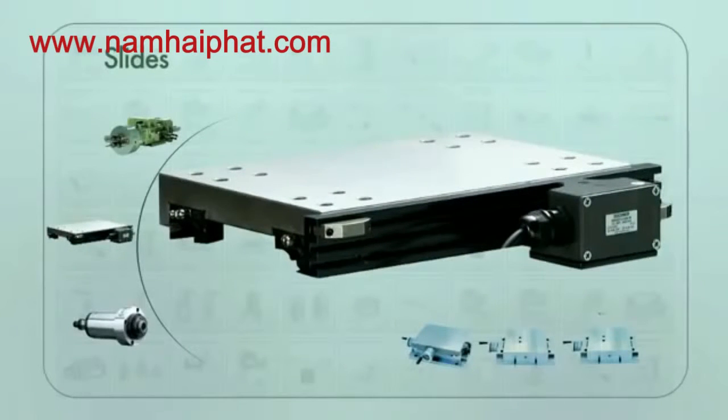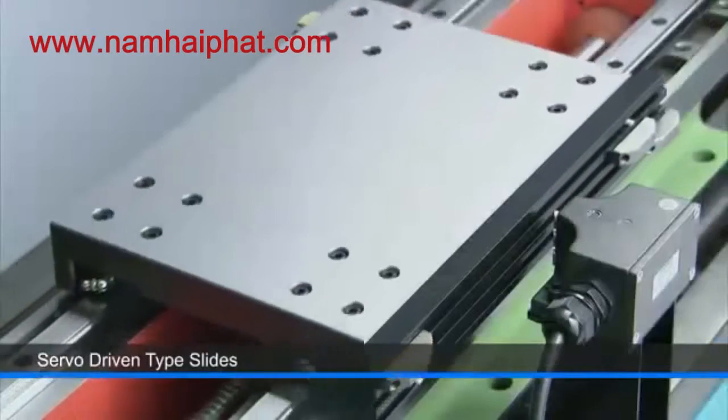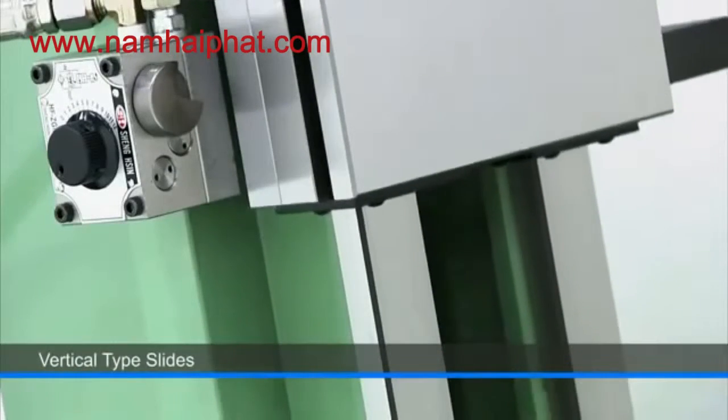To complete the package, Hardee also has hydraulic slides, servo-driven slides, and finally the vertical slides that can be either hydraulic or servo-driven.